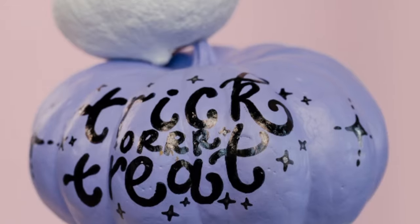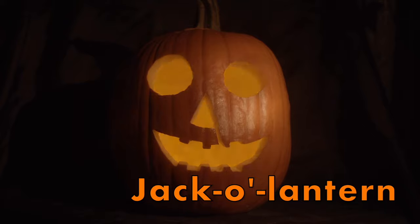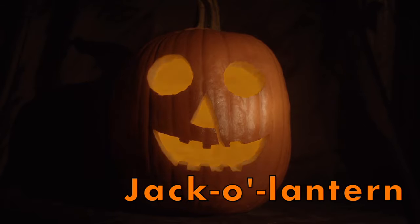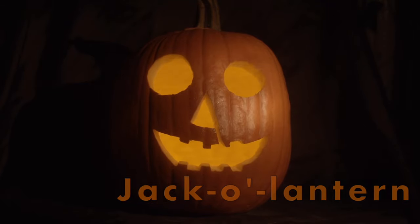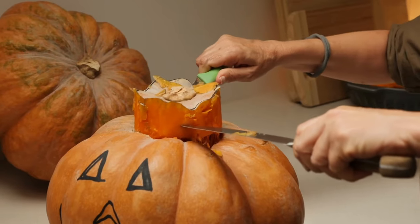A special way that people use pumpkins is to make something called a jack-o-lantern. A jack-o-lantern is a pumpkin that is carved with a face or a picture. To carve a pumpkin, first you will need to draw the face you want to make on your pumpkin.